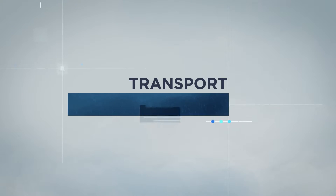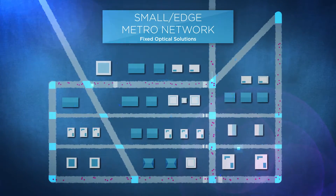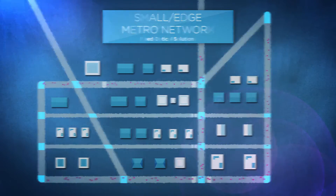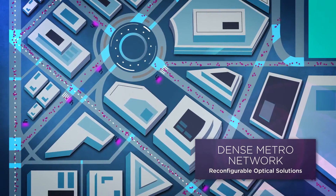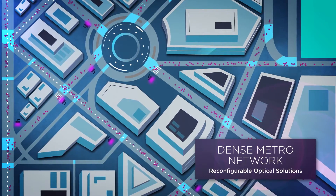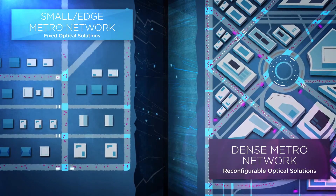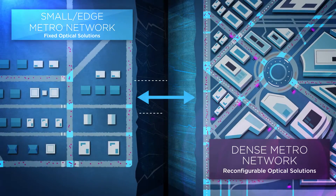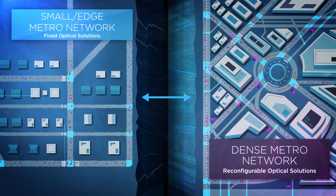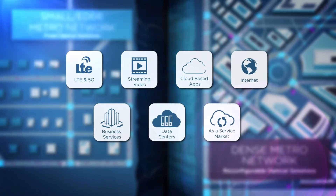Network operators responsible for building transport networks have traditionally had to choose between low-cost, manually-intensive fixed optical solutions and the more costly, reconfigurable optical solutions that enable greater operational efficiency and scalability. With a large gap in capabilities and virtually no upgrade path between them, being forced to make this choice severely limits a network operator's options, and with the ever-increasing demands on transport networks, operators simply need more flexibility.